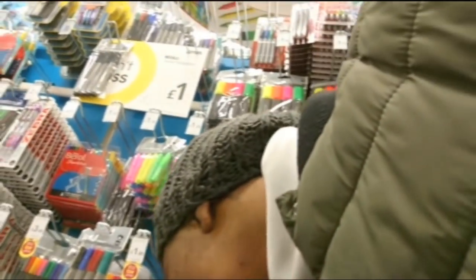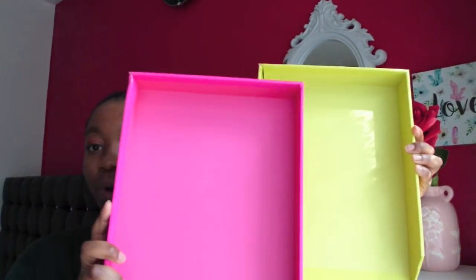Hey guys, so today's going to be a Wilco haul. I went into Wilco and from my last Wilco haul I said I'd be going back to get more stationery stuff. I've got stationery stuff and a couple of things for the baby, and I wanted to come and show you guys. It's a huge bag.